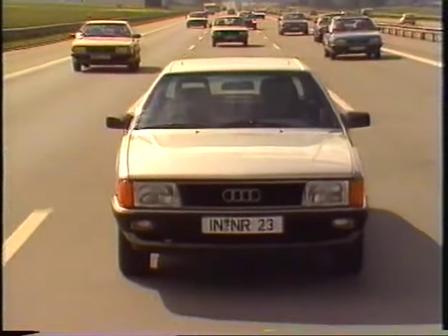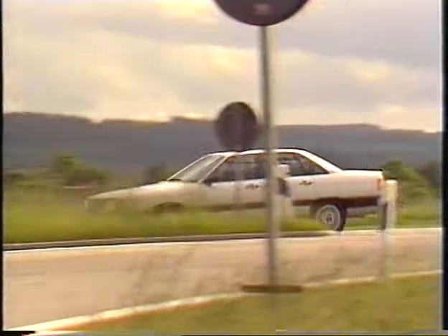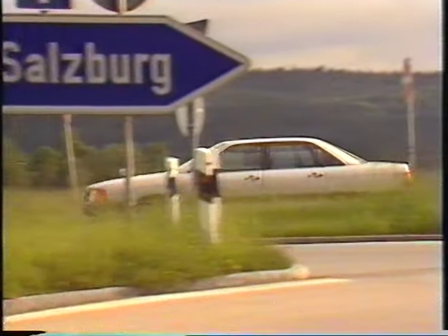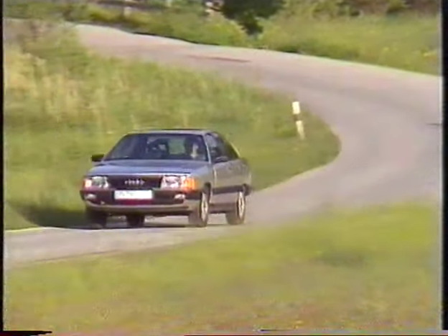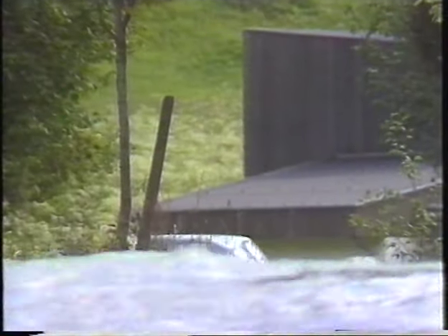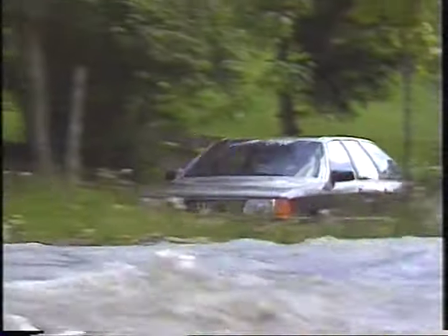The wide choice of engine options ranges from the 51 kilowatt, 70 horsepower diesel to the 121 kilowatt, 165 horsepower turbocharged engine with emission control. The safe front-wheel drive and permanent quattro all-wheel drive are a guarantee of maximum mobility and safety — optimum handling on every road surface in any weather.